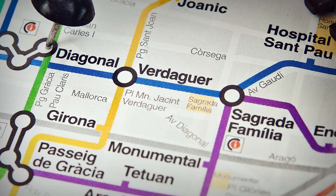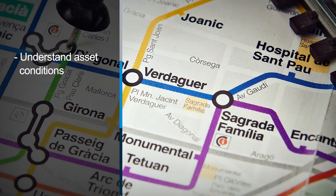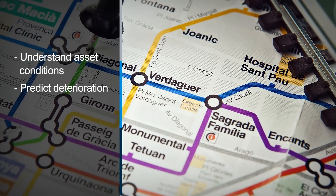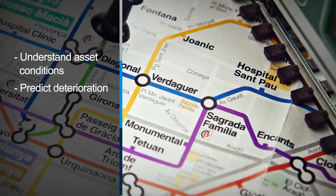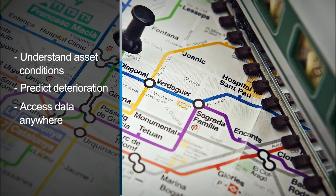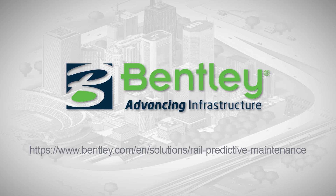Bentley's solution for rail predictive maintenance enables you to understand rail asset condition, improving maintenance decisions; predict asset deterioration to help optimize maintenance schedules; and allows you to access data wherever it adds the most value, in the office or on site. For more information, visit the solution page on www.bentley.com.